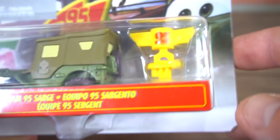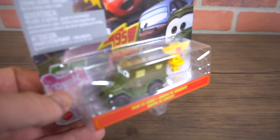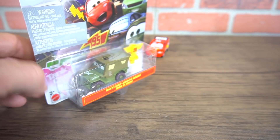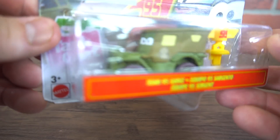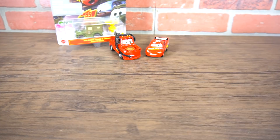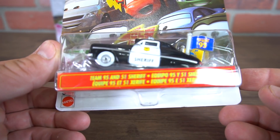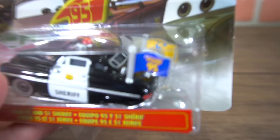Team 95 Sarge comes with a little head ornament because you've got a little hole right there in the top, and you've got the piston cup trophy that you can put right on his head. In this video I'm not going to be opening them up because these might be a present for somebody. So this is Sarge — regular old Sarge — but with the head mount piston cup.